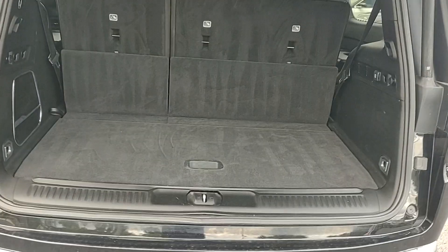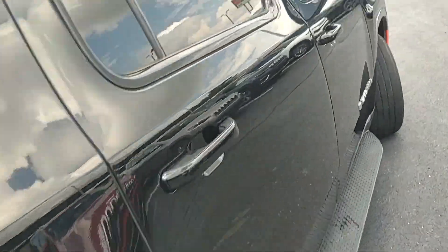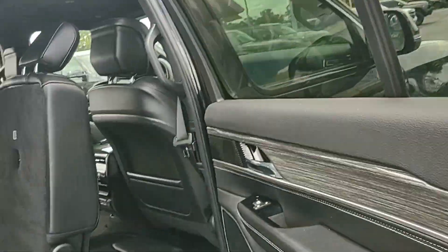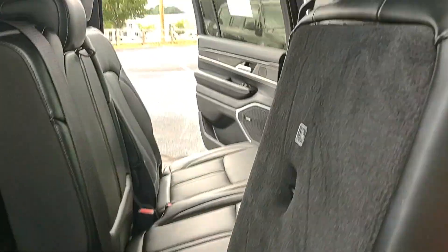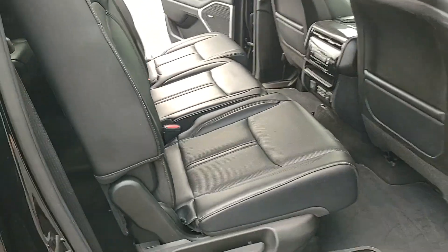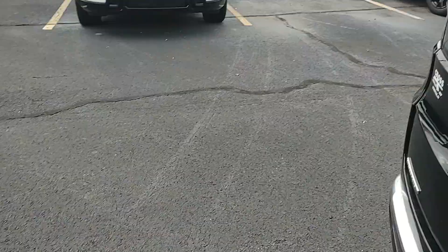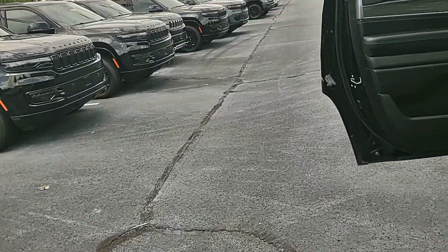There's a pretty good amount of cargo space back here as well. Automatic liftgate — press that button and it's going to close for you. The second-row seats are power forward but not power back — just slide them right back into place. They do recline back and forth.